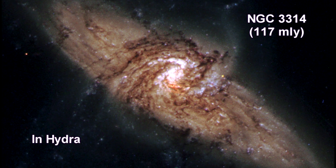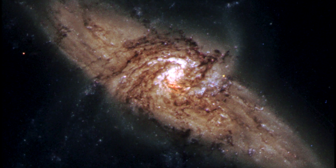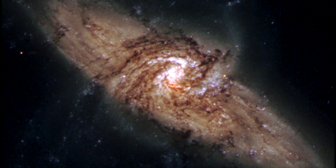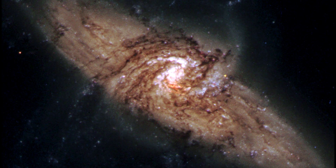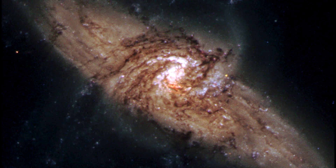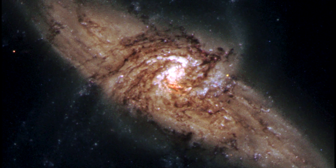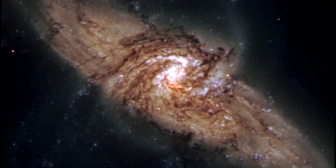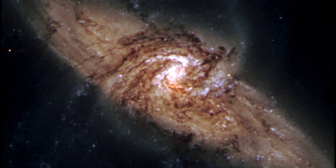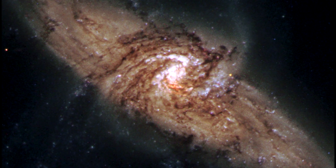Here is a unique galaxy pair in Hydra. Through an extraordinary chance of alignment, a face-on spiral galaxy lies precisely in front of another larger spiral. This line-up provides a rare chance to visualize dark material within the front galaxy, seen only because it is silhouetted against the object behind it. The bright blue stars forming a pinwheel shape near the center of the front galaxy have formed recently from interstellar gas and dust. A small red patch near the center of the image is the bright nucleus of the background galaxy, NGC 3314b.